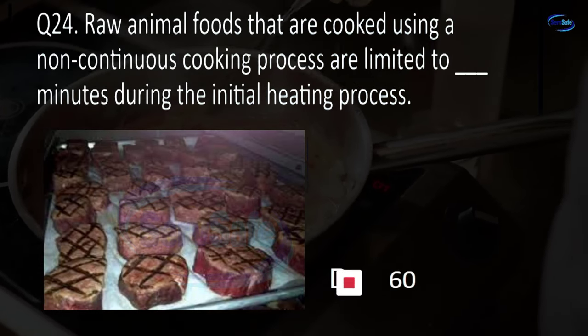Question 47. Medicines that are in a food establishment for employee use must be labeled and stored away from: food and food contact surfaces, first aid kits, employees under 18, or employee lockers? A. Food and food contact surfaces.